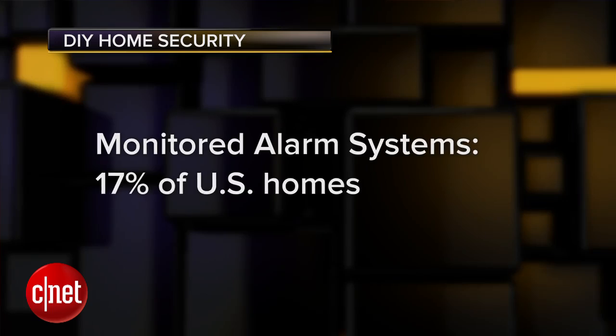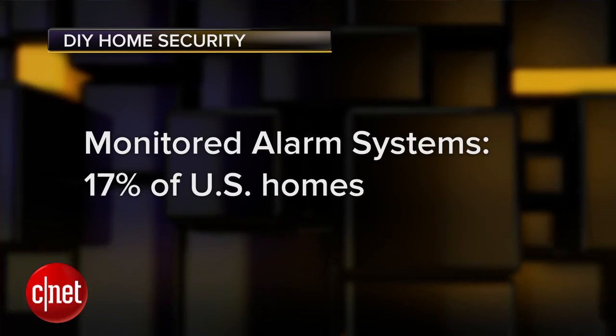Welcome back to the Next Big Thing. I'm Brian Cooley. For the longest time, a home security system was something you called some company to come install, paid them a monthly fee to monitor, and hoped you never used it. Prudent, but not very satisfying. Maybe that's why just about 17% of U.S. homes even have one, and who knows how many are actively monitored.